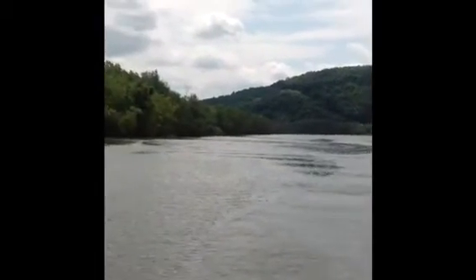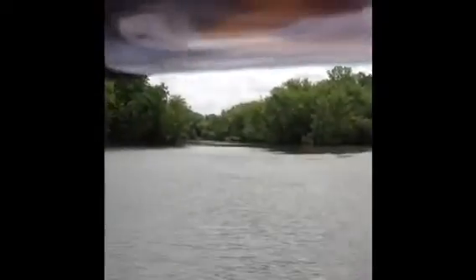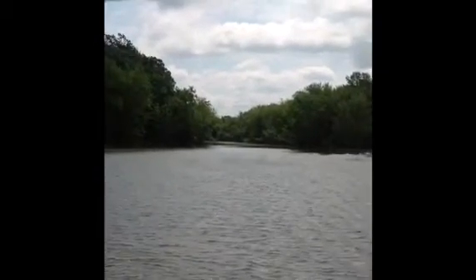Brand new video. Today is July the 4th. We just left Whitehall, New York. This river right there is the Poultney River — P-O-U-L-T-N-E-Y — the Poultney River.